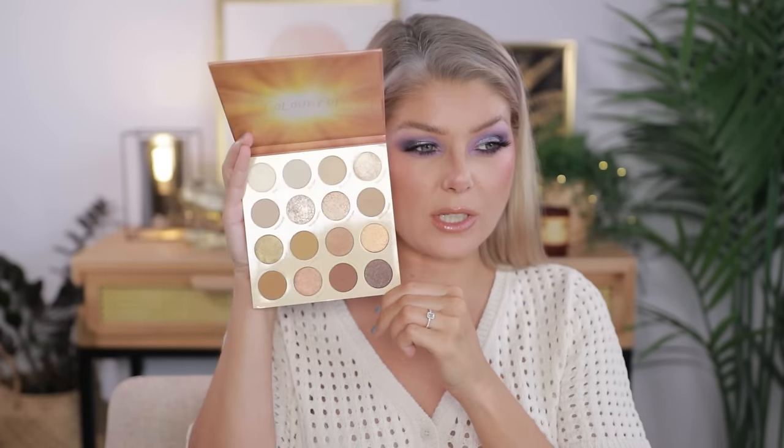This is the Golden Hour Eyeshadow Palette by ColourPop. As I'm filming I still haven't tried it, though mine came a little smooshed. It's a neutral palette — here's a swatch of the goldie shade, that's really pretty. My goal this year is to try and review every ColourPop release in 2024, and at the end of the year I'll let you know which ones are the best and which are the worst.